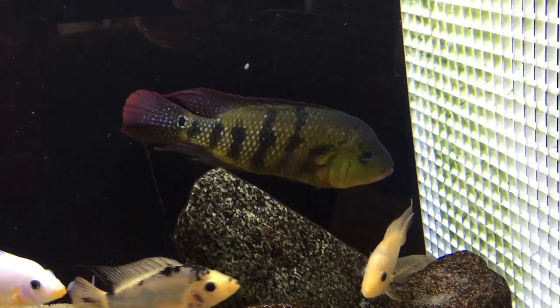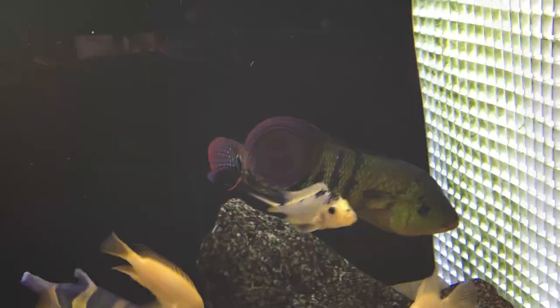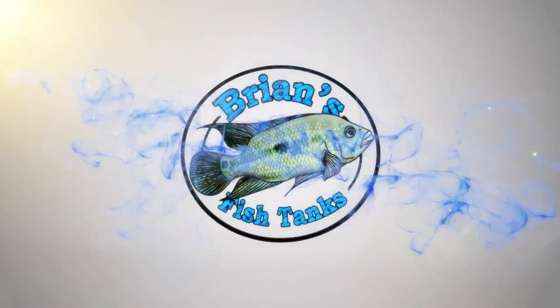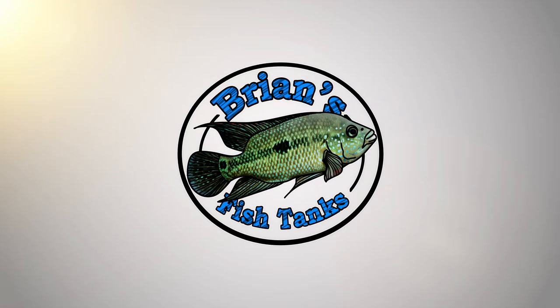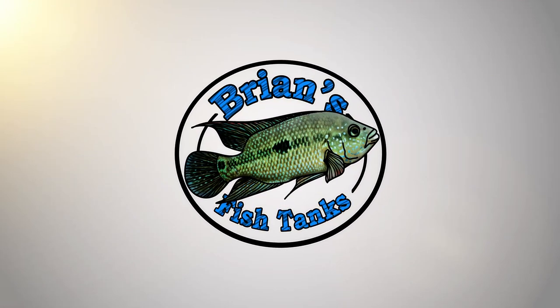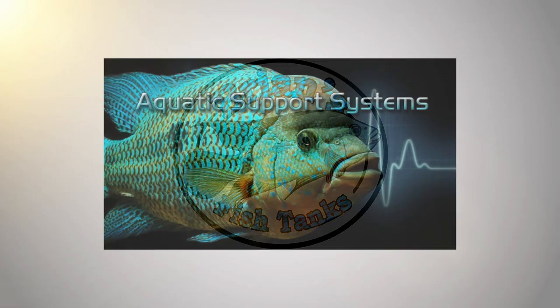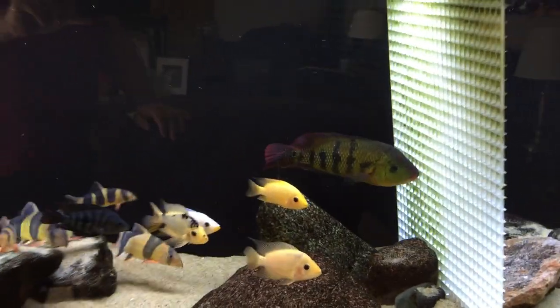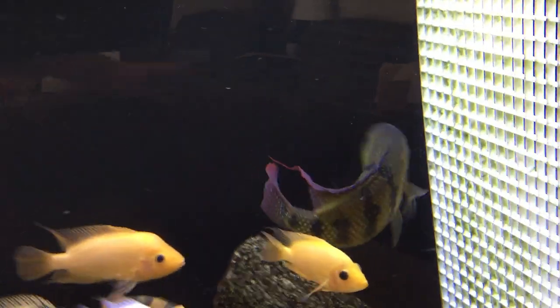Hey YouTube, I got some new fish. You want to see how I got them here? Stay tuned. Brian again coming at you today with a little bit different type of video.